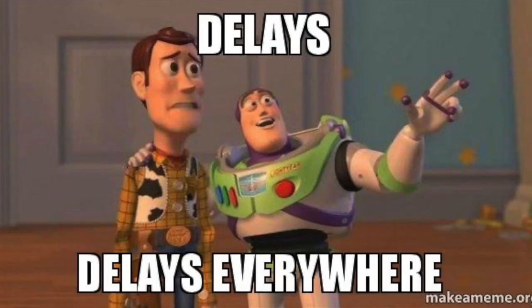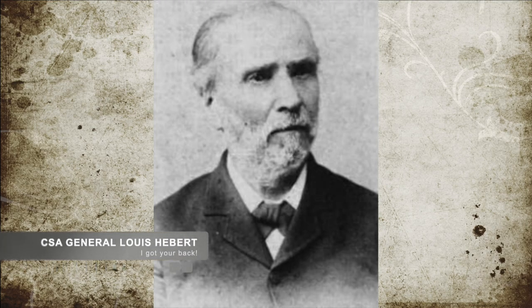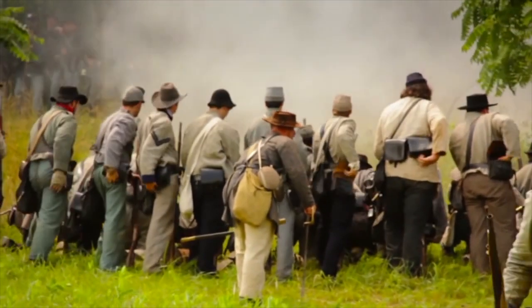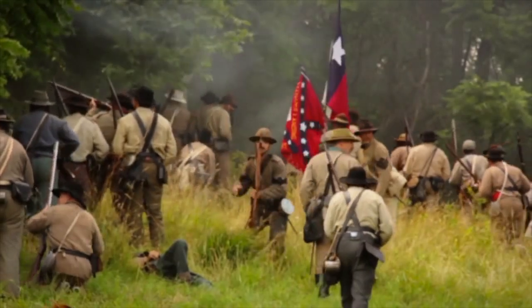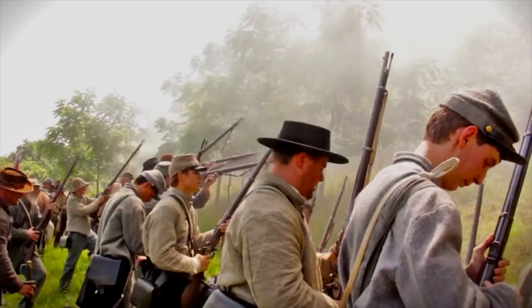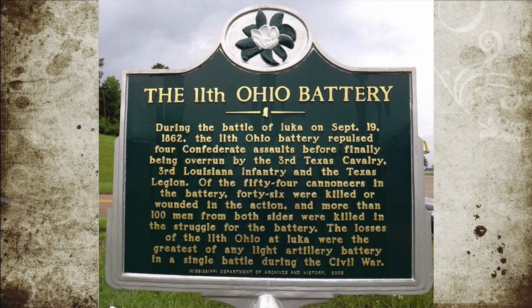This delayed the Confederate reinforcements, and it was unfortunate, as it appears if the Confederates had pushed under Little and not been delayed, they may have broken Hamilton's division right there. The Confederate troops under Brigadier General Lewis Hebert, however, did push forward on the 11th Ohio Battery, which comprised the left flank of Hamilton's line. Hebert's troops reached Union lines and were twice repulsed, but the third time was the charm and they took the position from the Ohio Battery.